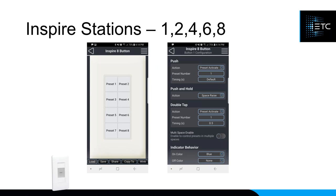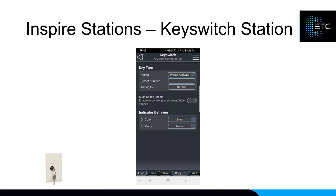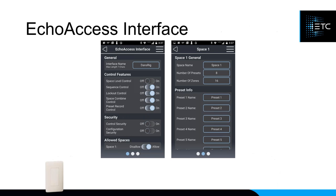With the Inspire button station, you can configure each button to activate a preset, turn on a zone, do a space-off, or whatever you want, with different actions for press, press-and-hold, and double-tap. For the Inspire station with a wheel, you can select a zone and use the wheel for intensity, hue, or saturation control. The key switch station, now expanded beyond just lockout, can activate presets from ECHO Access. The light sensor configuration lets you set the target light level to maintain, and occupancy sensor configuration lets you set timeout periods and which preset activates when someone enters the room.